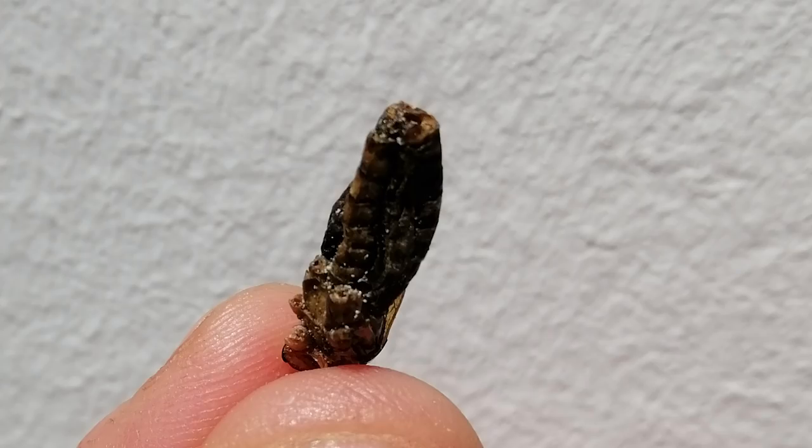Now let me show you really quickly what these look like. Doesn't that look funny? So that is Mexican mole flavored edible crickets.